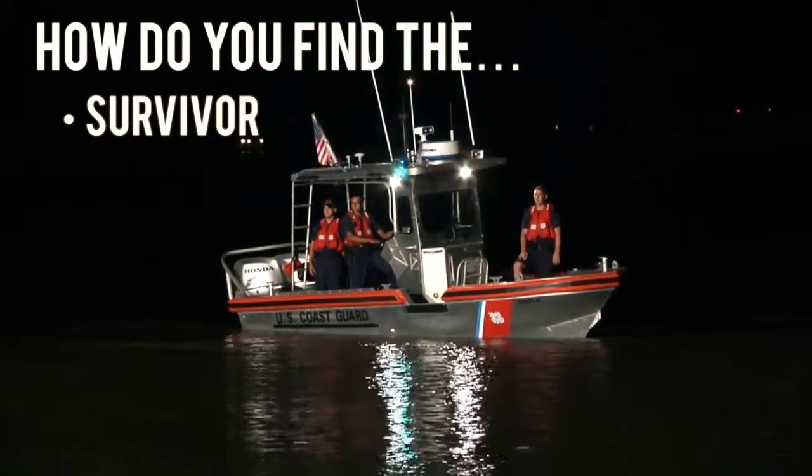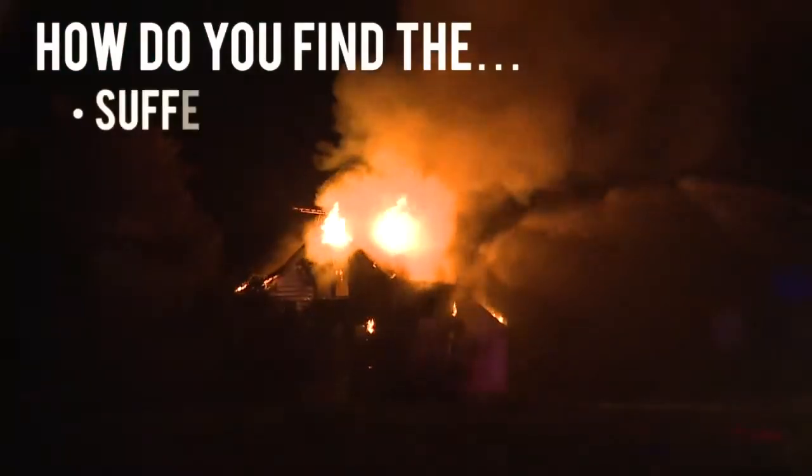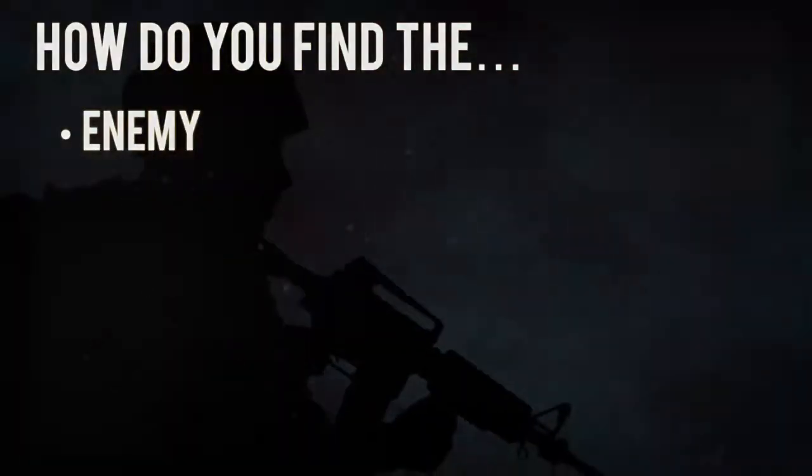How do you find the survivor, invader, sufferer, suspect, enemy in the dark?